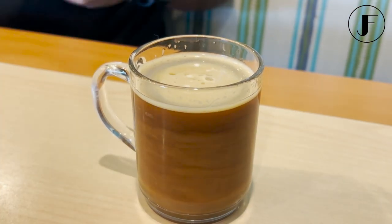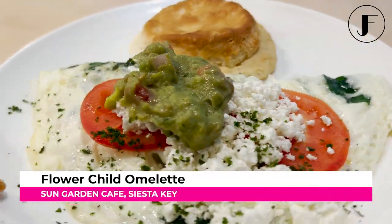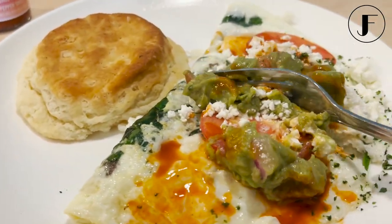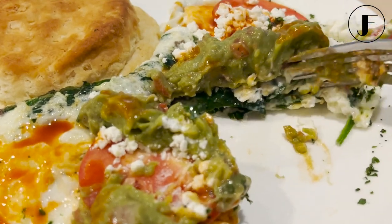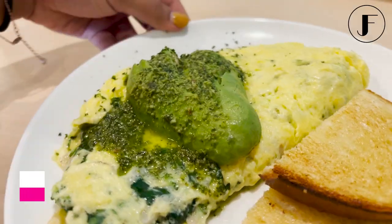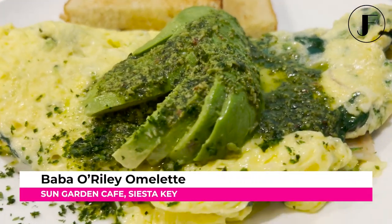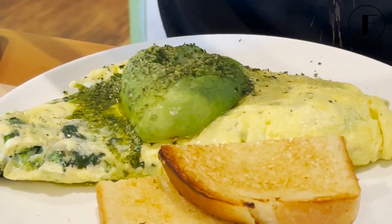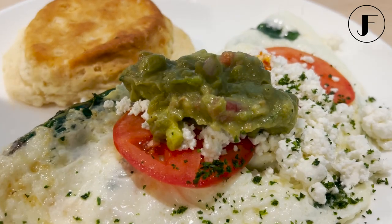Here's what we had for breakfast: The Flower Child, which is an egg white omelet with Sonoma goat cheese, portobello mushrooms, tomatoes, herbs, and guacamole. And the Baba O'Reilly, a broccoli, spinach, turkey, and Boersen cheese omelet with avocado and basil pesto. Just delicious.